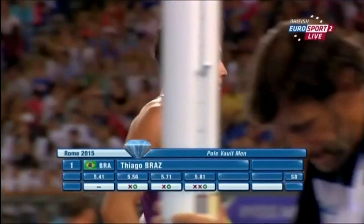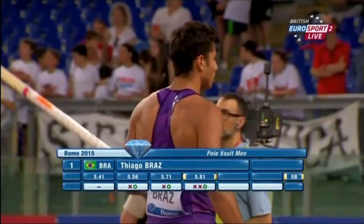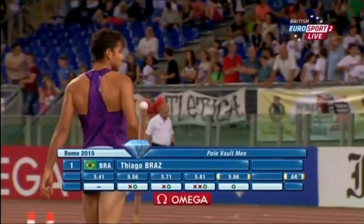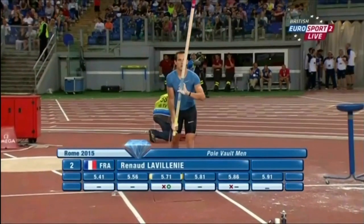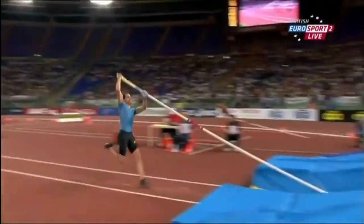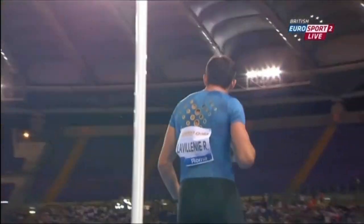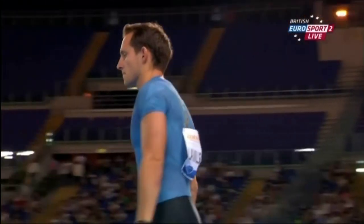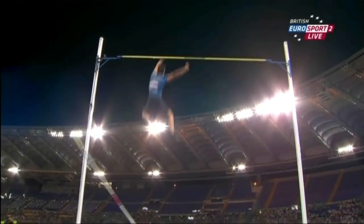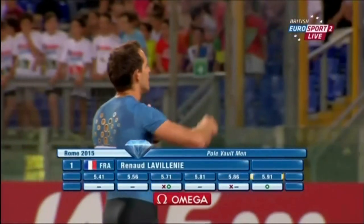Renaud Lavillenié is passing at this height, meaning he is in the lead at the moment — the only athlete clear at this height. Once again we go to the pole vault: it's Renaud Lavillenié at 5.91. He had to go to this height to take on Braz. Yes, first time clearance! He failed at 5.86 on his first occasion, saw Braz go clear, then passed at 5.86 and goes to the next height because he knows he's got to go greater to beat Braz.